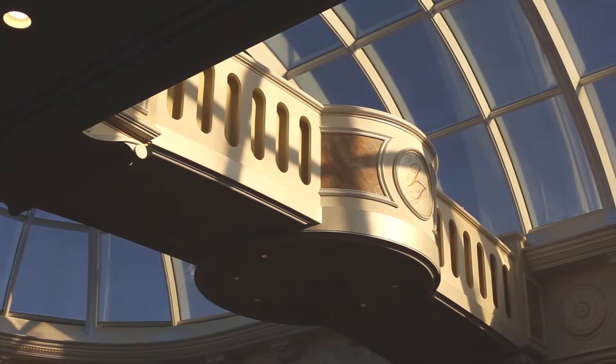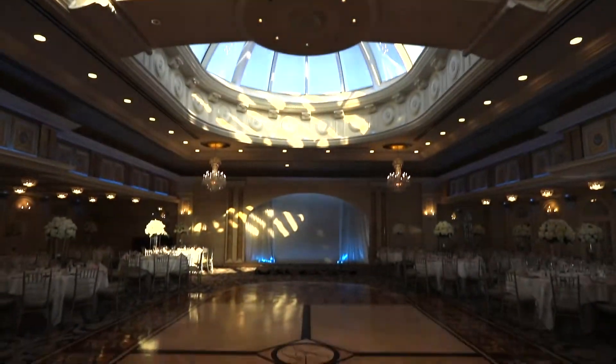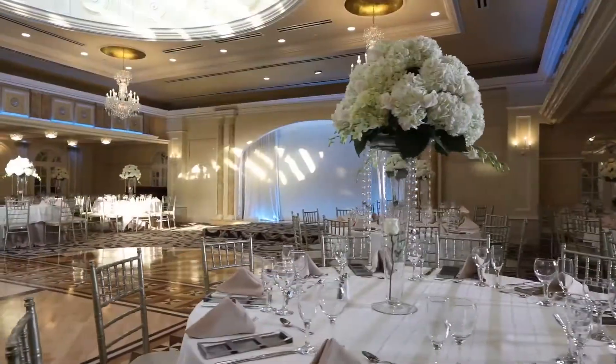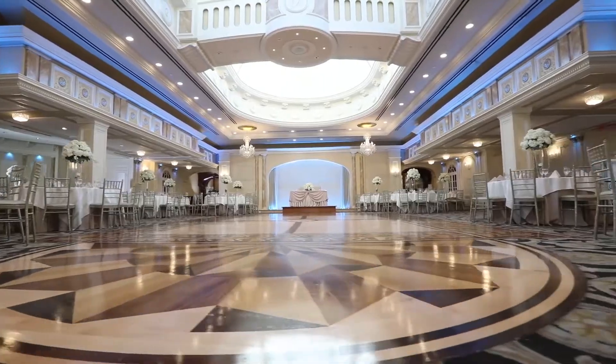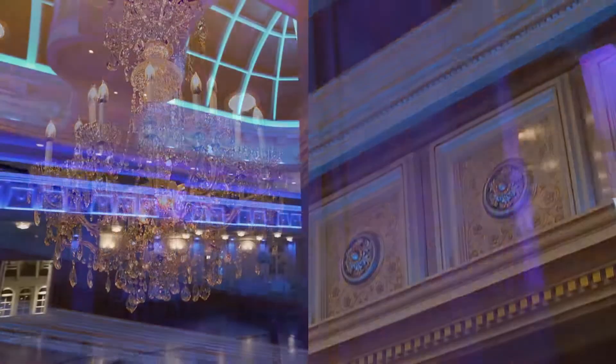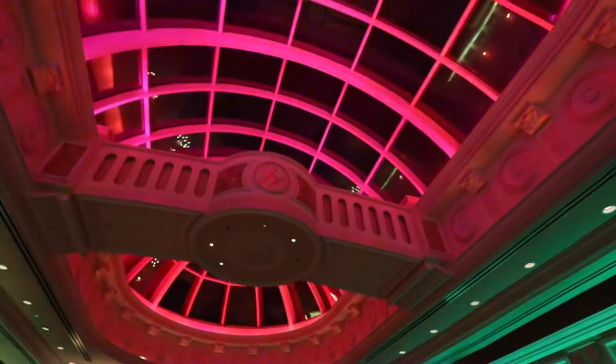Our penthouse room is the epitome of class and modern sophistication. With space to comfortably seat more than 275 guests, you can be sure this gorgeous room, adorned with custom decor, is perfect for your event. The oversized skylight, accented with colorful hues, helps beckon guests to the height of celebration.